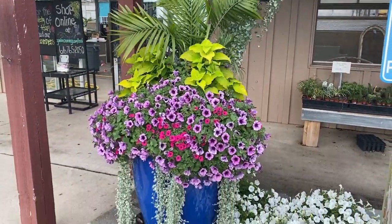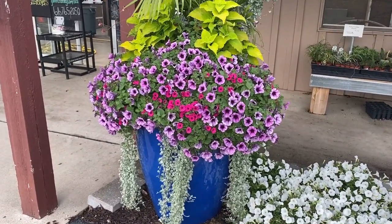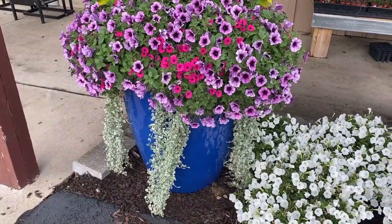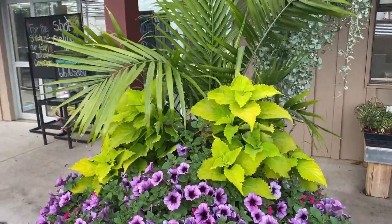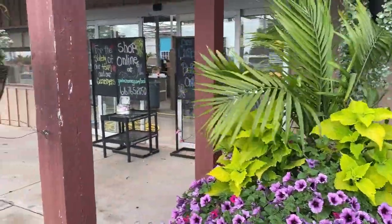In our aquapots we have the Bordeaux Supertunia and the Mini Vista Sangria Supertunias, along with that Dichondra Silver Falls again as it sways in the breeze. As a thriller in these containers we have the Limetime coleus with the tropical palm, and then there's some salvia and some gaura as well.